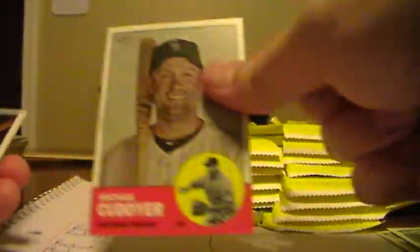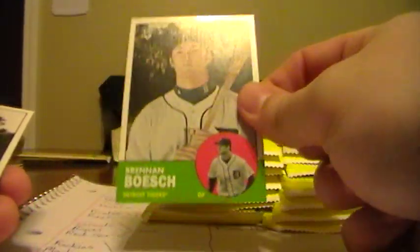Edwin Jackson, Cards. Allen Craig, Cards. Mike Trout, Angels. Ron Gardenhire, Twins manager. Chase Headley, Padres. Pittsburgh Pirates card. Michael Cuddyer, Rockies. Brennan Boesch for the Tigers.